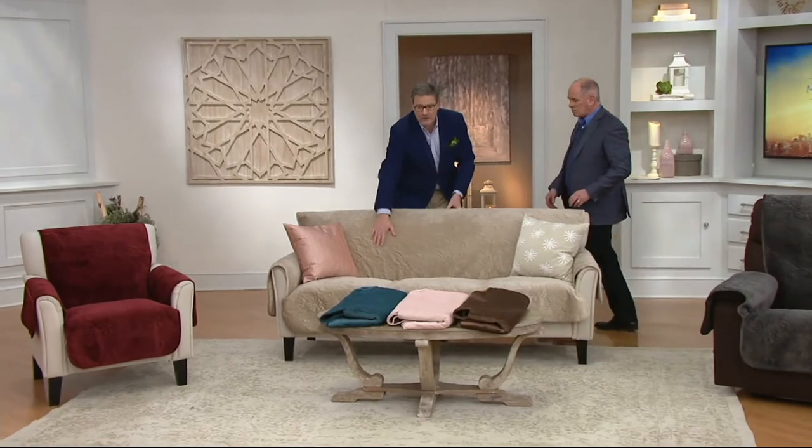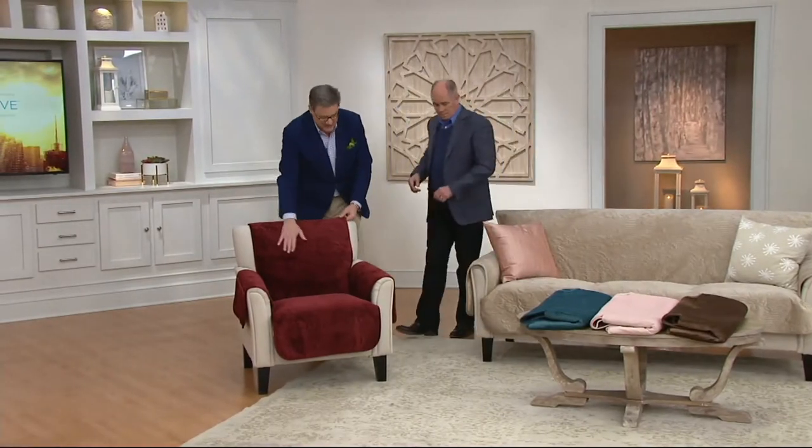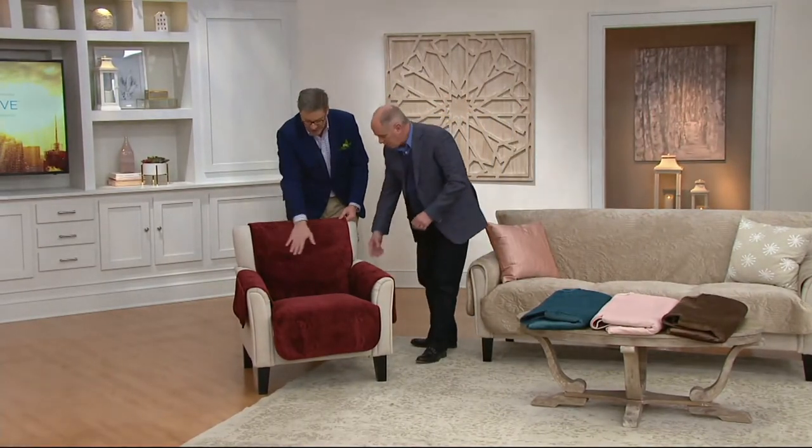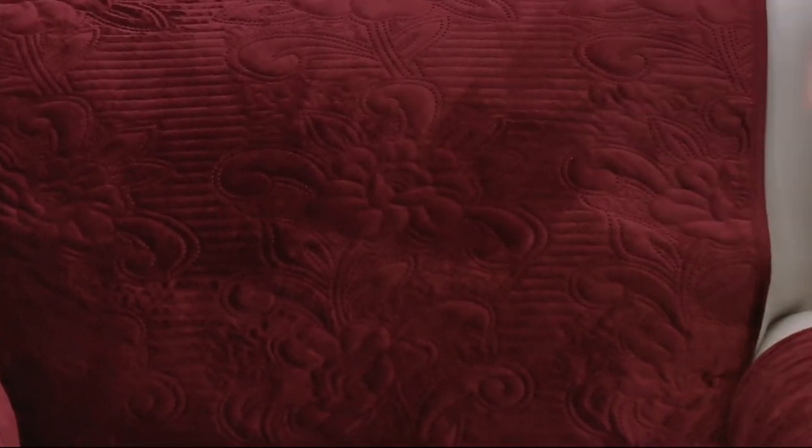One of the most neutral options is the taupe that's on the sofa — that's pretty. On the chair, we have our burgundy color — a deep, rich espresso or deep, rich burgundy wine color. By the way, you've got pockets on the side, so you have a place for your remote control, and that's on your sofa as well.